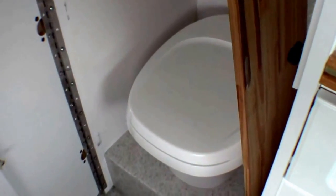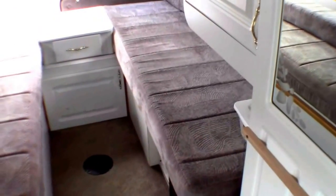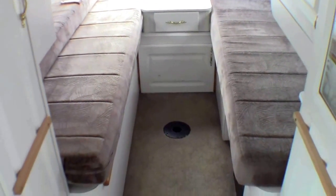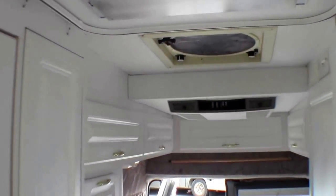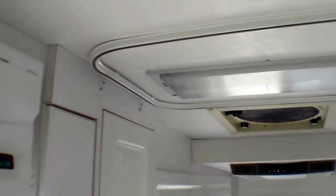And then closet slash bathroom slash shower. Then you've got your twin beds that go into one bed. There's your spot for your table. I'll just try to get you kind of the wide angle view. Fantastic fan. This rail up top is for your shower curtain.